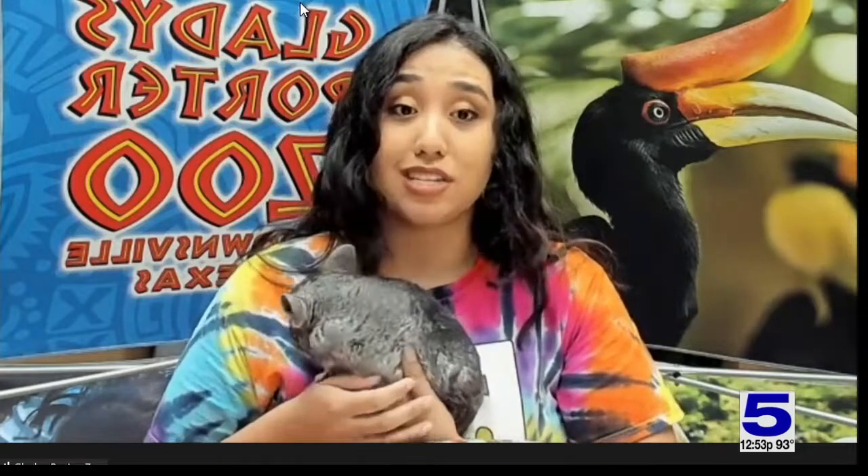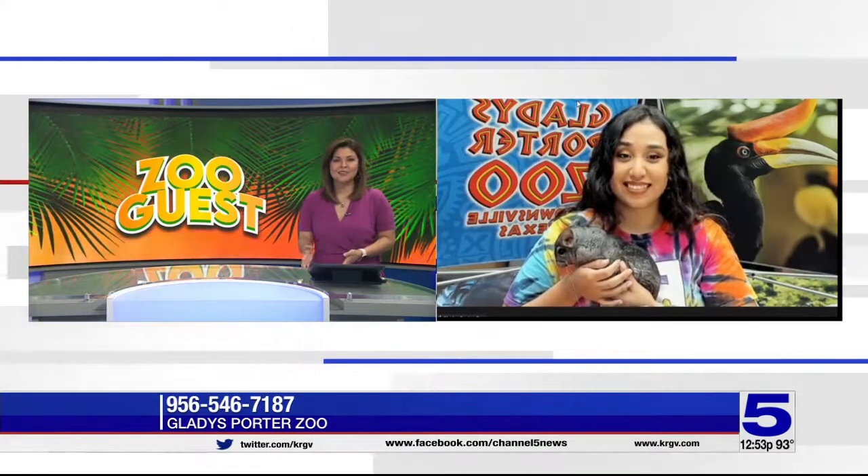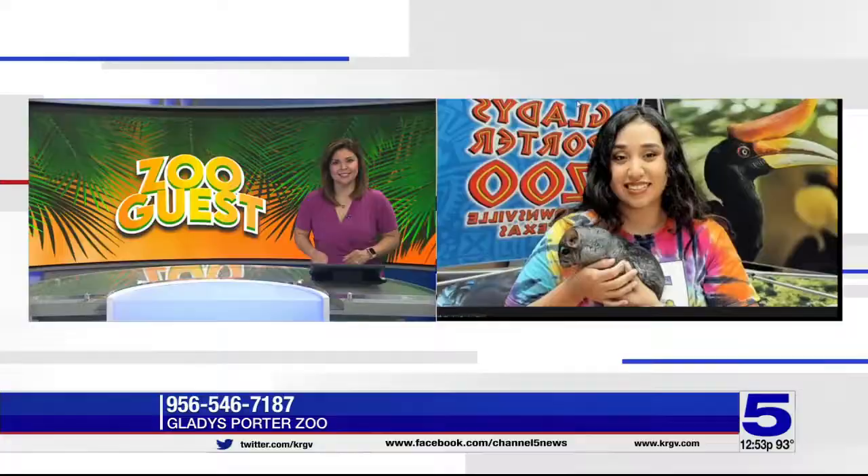We're going to be having our discount weekends coming up soon, so if you can't make it this weekend, we do have our discount days. The weekend of the 9th, 10th, and 11th, we'll be having our Brownsville discount days. Brownsville residents, all you have to do is provide proof of residency — a driver's license, utility bill, something like that — and you'll be able to enter the zoo for only $2 per person. That's an incredible deal, especially if you're going with the whole family.